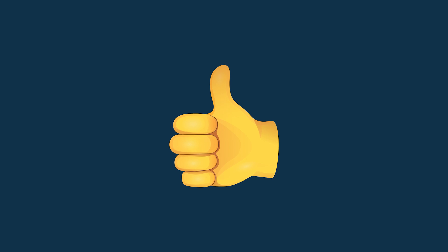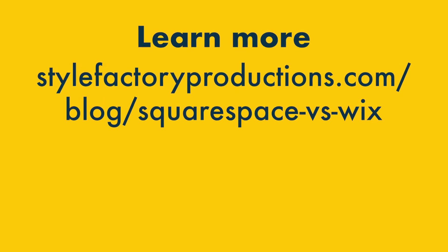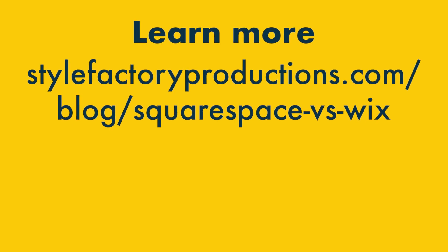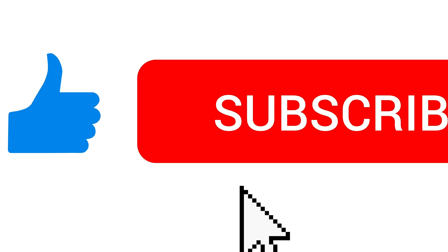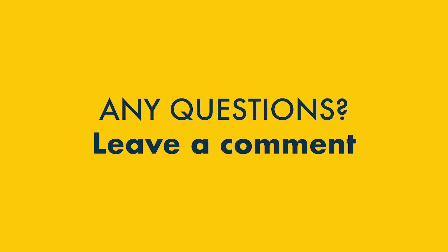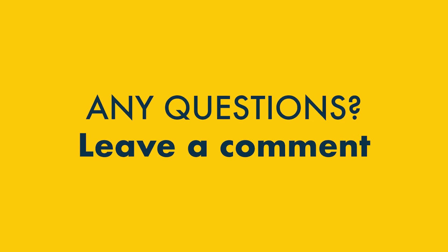So that's it — six key reasons to use Wix over Squarespace, and six key reasons to choose Squarespace over Wix. There are lots more pros and cons to discover in our full Wix vs Squarespace blog post comparison — there's a link in the video description, along with links to free trials of both platforms. If you've enjoyed our content, please subscribe to our channel and hit the notification bell. If you have any questions, do leave them in the comments section — we read them all and we'll do our best to help.